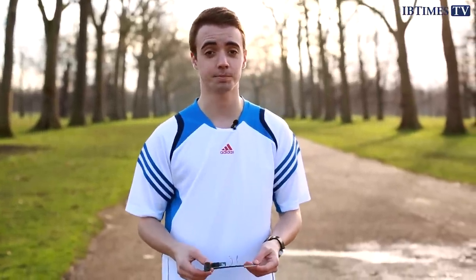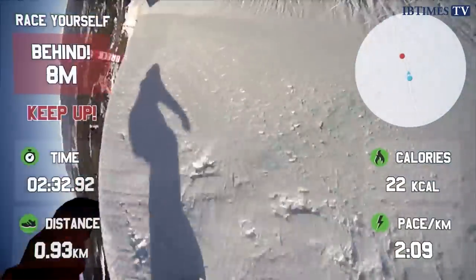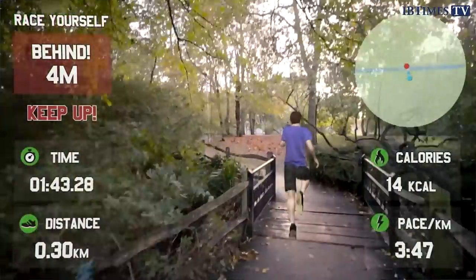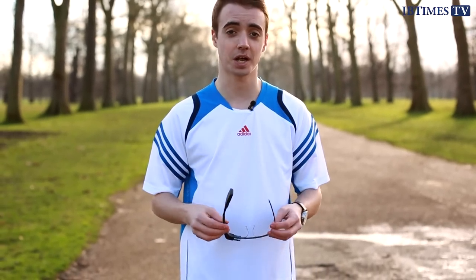Thankfully, a group of young developers in London have come up with what they think is a solution. Race Yourself is a fitness app that monitors your running, cycling, even snowboarding, and then gives you a ghost replay of your previous best score. I've got a pair of Glass here with Race Yourself installed, and we've come to Hyde Park to see what it's like.